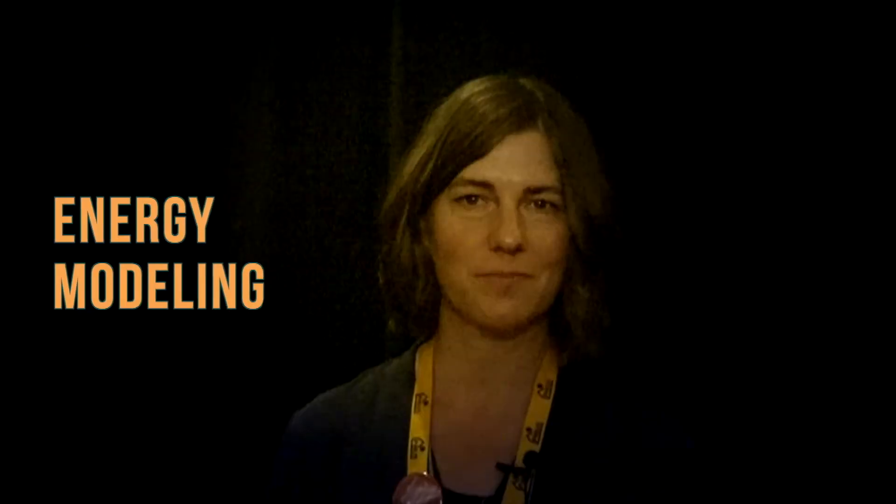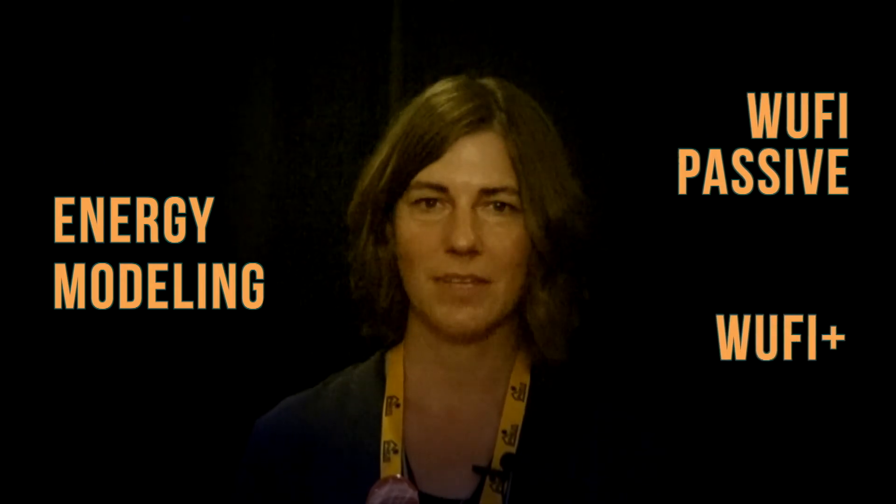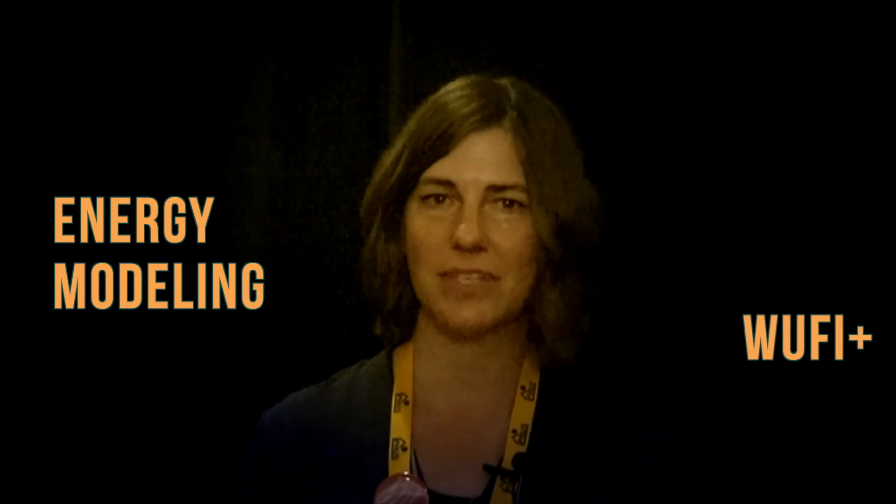It can also help us achieve other standards and goals like the Living Building Challenge energy petal, for example. Part of what makes it the best is that it uses what I call a dynamic energy model. PHIUS provides software — Wufi Passive and Wufi Plus — that really get deep into the details of a project.